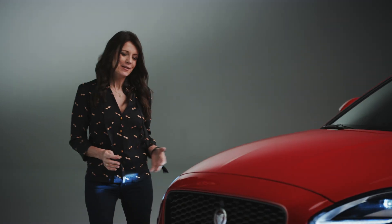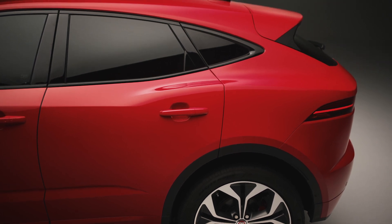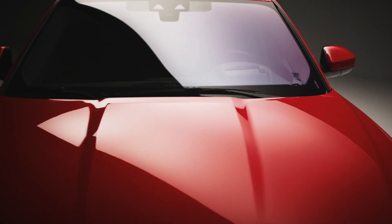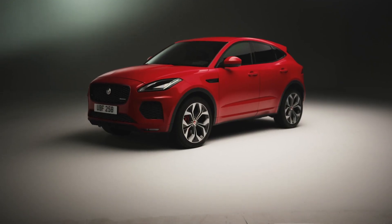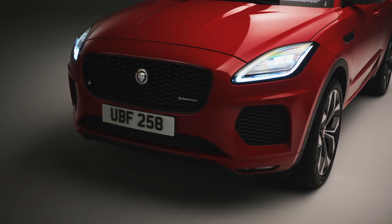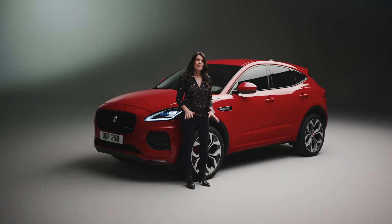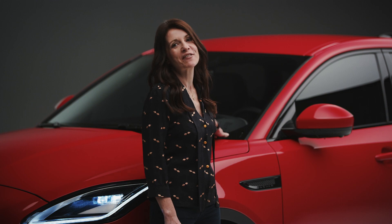Jaguar's aim for the E-Pace was to create a car that had real character, and their inspiration for this was the F-Type sports car. With its sculpted bonnet and muscular rear haunches you can see the family ties — this is an SUV with the lines of a sporty coupe. Its striking presence is typified by the bold honeycomb front grille, striking LED J-blade headlights and its sleek profile. The E-Pace is seen as the cub of Jaguar's family and there are some lovely little touches around the car, like the graphic here in the windscreen of the mother Jaguar and her cub.